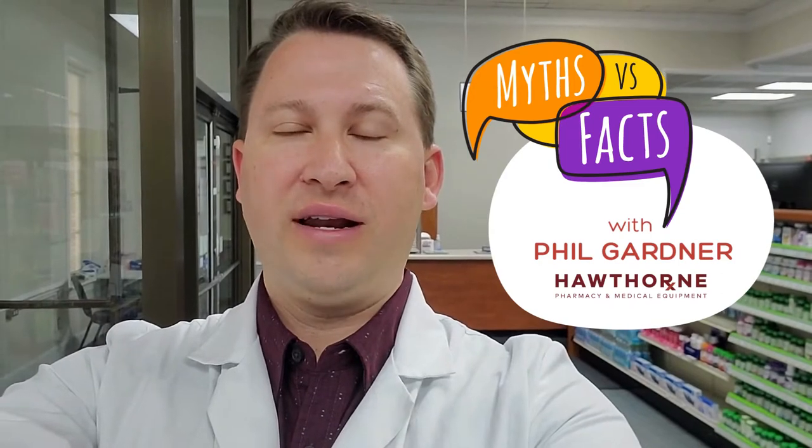My name is Phil and I'm the pharmacist in charge at our Camden location. This week we'll debunk common pharmacy-related myths.